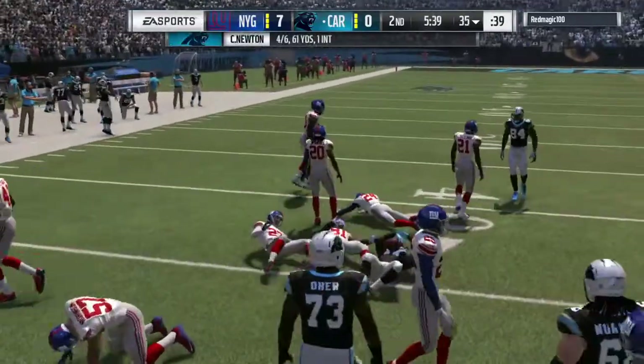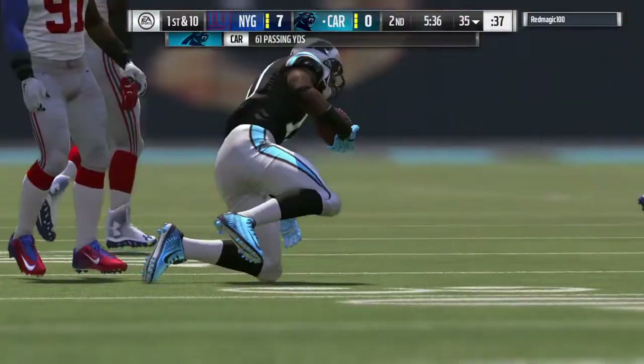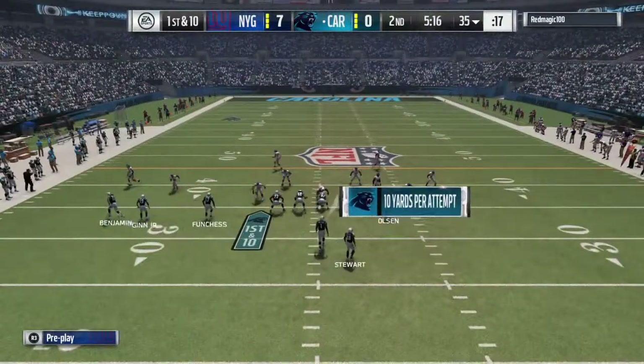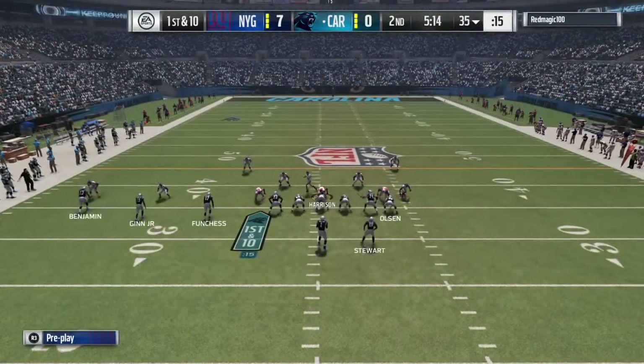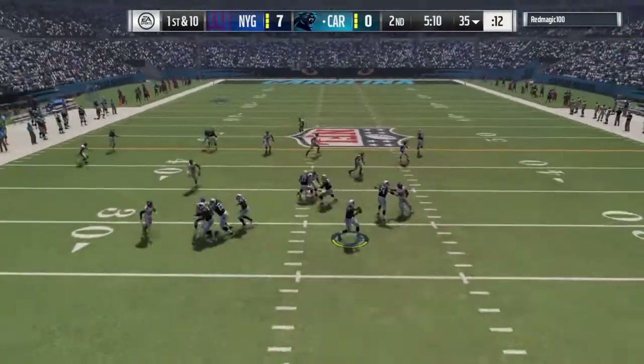A really nice pickup of 14 yards and it moves the chains. I think that's a big pickup for a first down, because when you run a drag route against zone, you're sometimes asking for trouble. But there they ran into a first down and executed it to perfection.